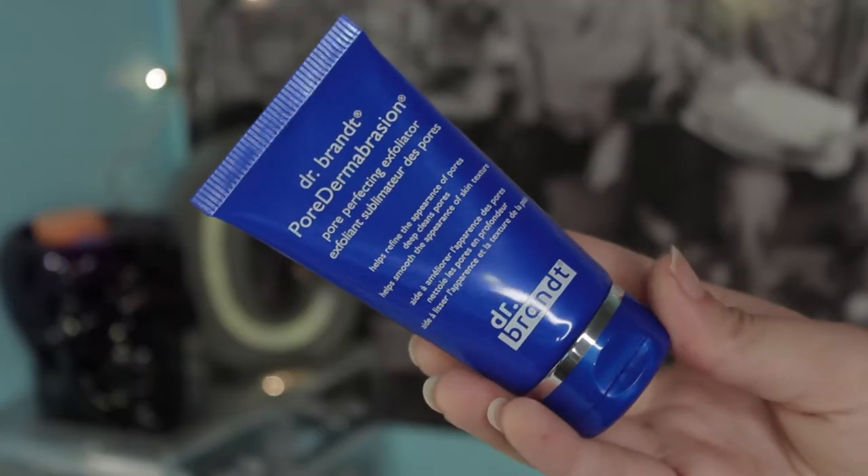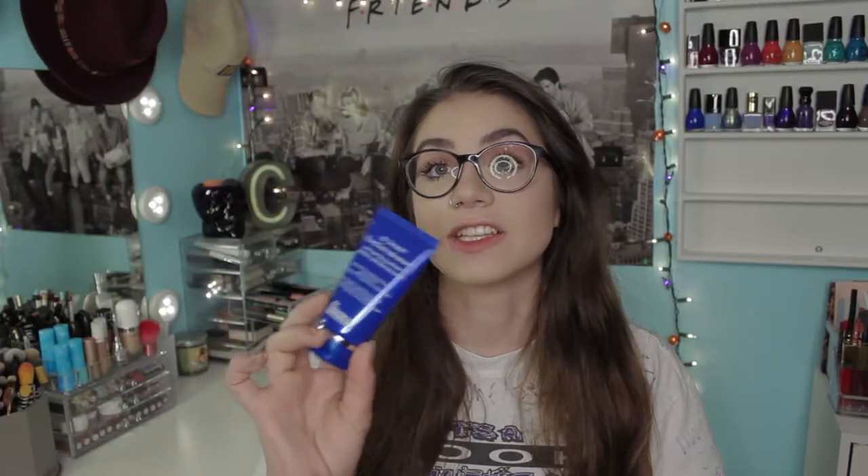So right away — oh my gosh, blue, hello. So this is the first thing that's in the box. We're going to mention it because it will not be a part of the try-on and demo. This is the Dr. Brandt Pore Dermabrasion Pore Perfecting Exfoliator. Dr. Brandt is mad money — like, I need to take out a loan to buy this stuff. Love getting it in the box.